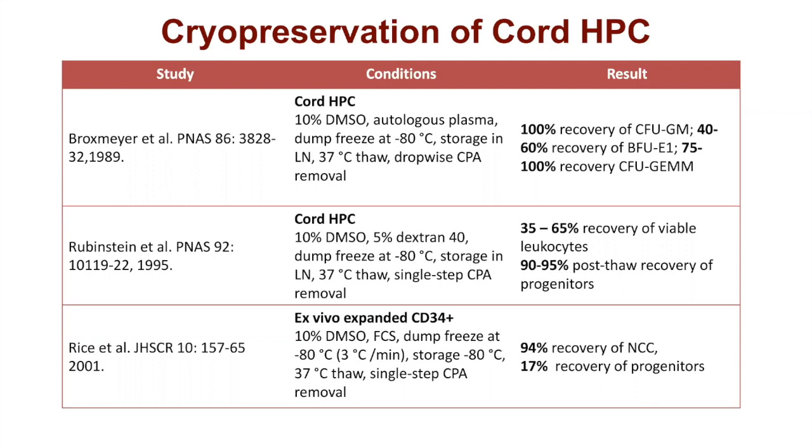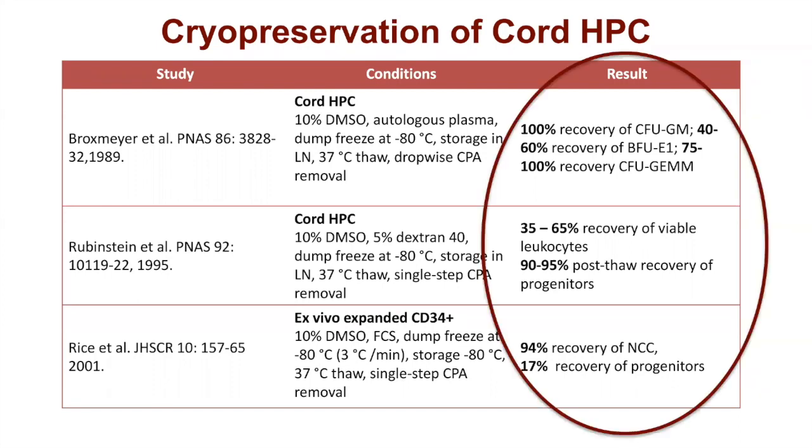Rubenstein uses 10% DMSO with dextran 40, a dump freeze placing cells at minus 80, then transferring to liquid nitrogen, and a single-step cryoprotectant removal. Versus Hal Broxmire, who worked with a prominent cryobiology group in Indianapolis using 10% DMSO with autologous plasma, also a dump freeze into minus 80 then liquid nitrogen storage, but with a dropwise addition of CPA. A more modern example is the work by Rice with their own methodology. What I want to highlight is just the results — depending on the group and methodology, they'll report anywhere from 17% all the way up to 100% recovery.